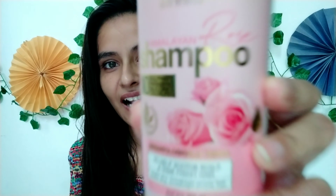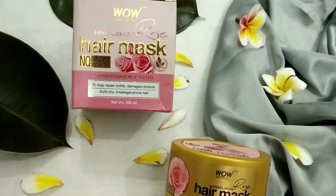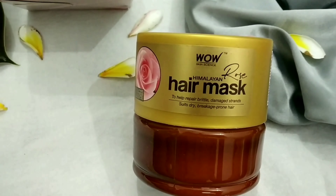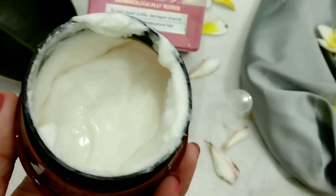After using shampoo on wet hair, we will use the WOW Skin Science Himalayan Rose hair mask. Again, no harsh chemicals and it is dermatologically tested. This hair mask contains rose, coconut oil, almond oil, and argan oil. If you have scalp issues, this mask is best. Your roots will lift your hair, giving it nice volume. It moisturizes and adds shine to your hair. Apply it with your fingers from roots to ends and leave it for 15 minutes, then wash it off with normal water.